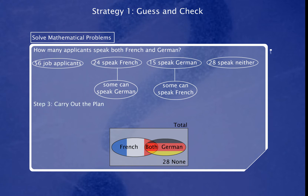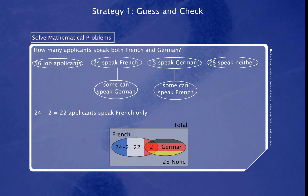The next step is to carry out the plan. Use the strategy we have selected and work the problem out. We make the first guess about the number of applicants who speak both French and German. If two applicants speak both French and German, then 24 minus 2 equals 22 applicants speak French only, and 15 minus 2 equals 13 applicants speak German only. Thus, the total number of applicants will be 65.